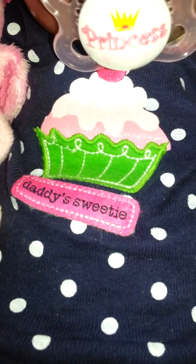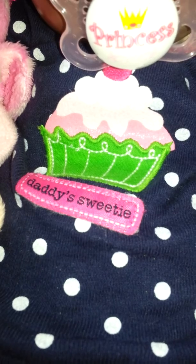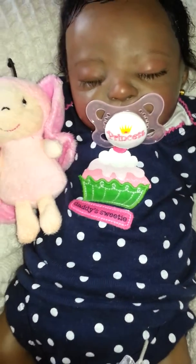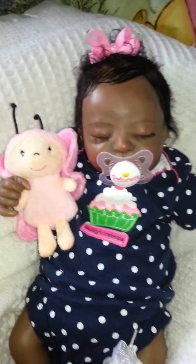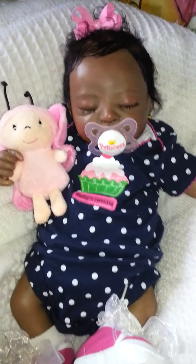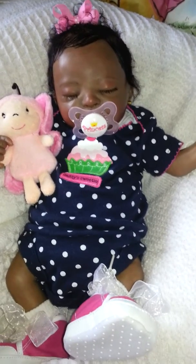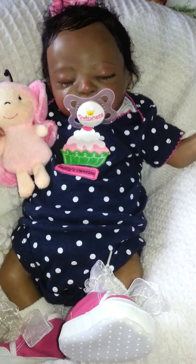Hi guys, it's me and I'm here with baby Araya Rose, and this is her first outfit change after coming home, traveling from Canada. She's totally pooped out.